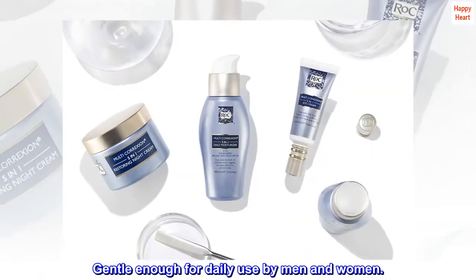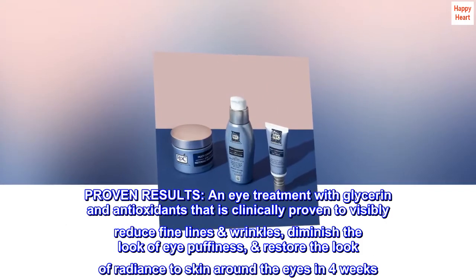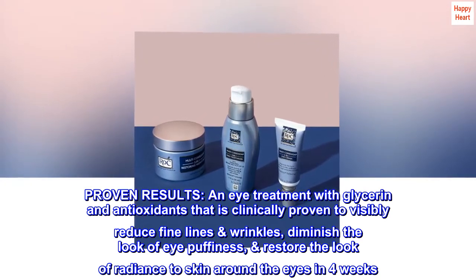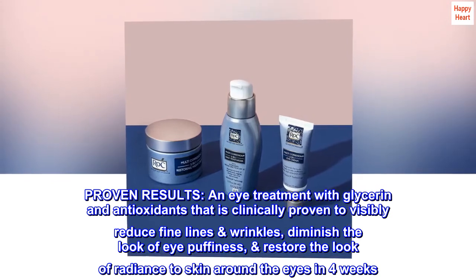Gentle enough for daily use by men and women. Proven results: an eye treatment with glycerin and antioxidants that is clinically proven to visibly reduce fine lines and wrinkles, diminish the look of eye puffiness, and restore the look of radiance to skin around the eyes in four weeks.